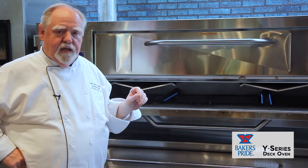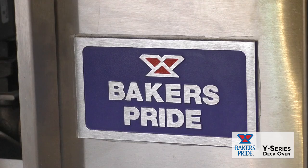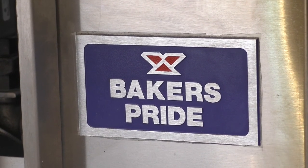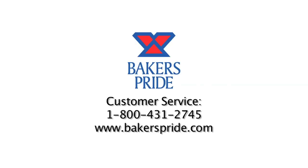It is a tank. It is not a Ferrari. It's a Ford. It runs every day, produces great pizzas, and you can tell the difference when it's a Baker's Pride pizza. For more information, contact Baker's Pride at bakerspride.com or 1-800-431-2745. Thank you.